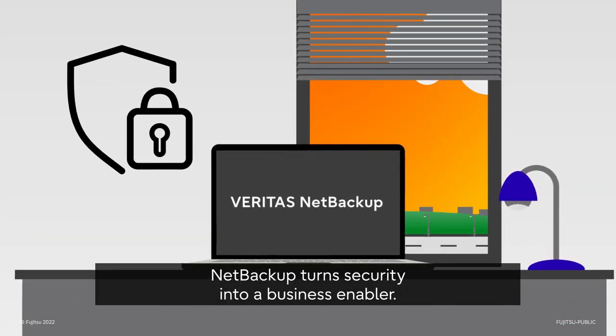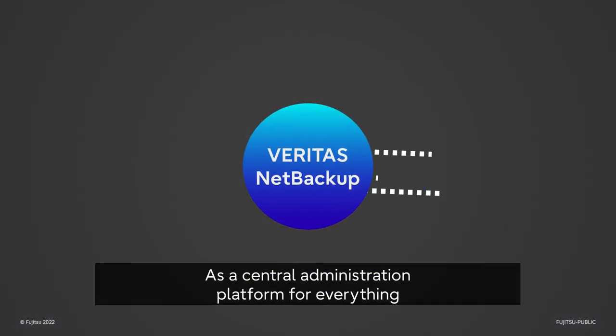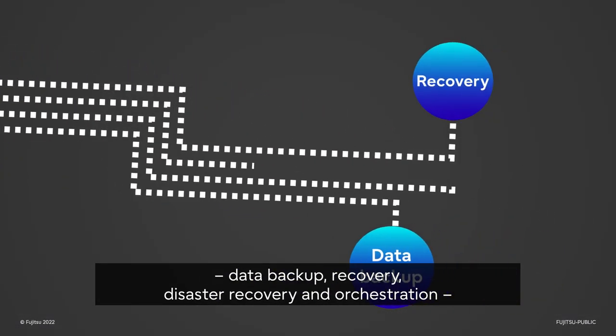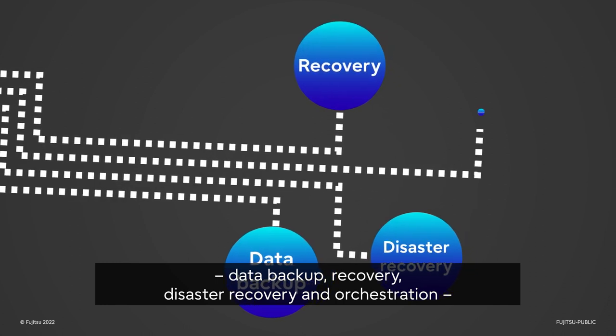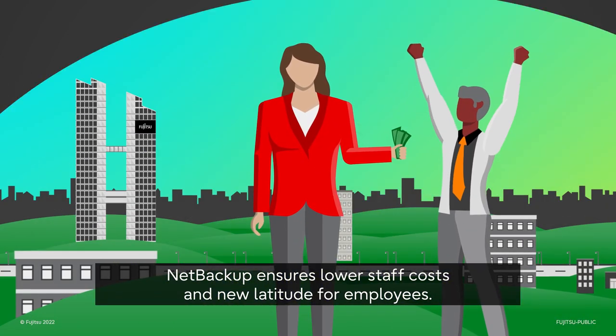NetBackup turns security into a business enabler. As a central administration platform for everything — data backup, recovery, disaster recovery and orchestration — NetBackup ensures lower staff costs and new latitude for employees.